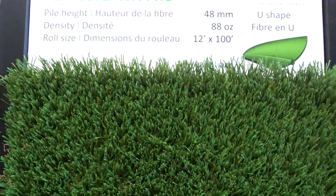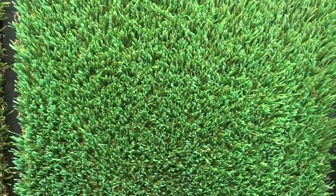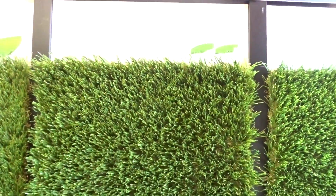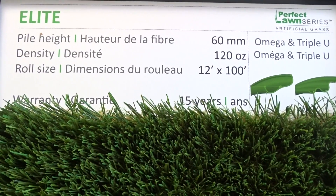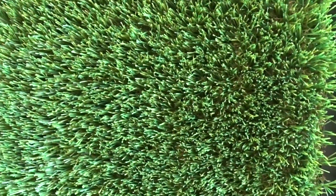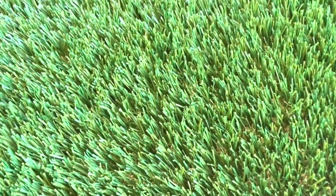Perfect Lawn Pro — this is much deeper. This one has 48 millimeters, 88 ounces, meaning that the density is amazing. This one is a U shape, as you can see in the fibers. We also have our newest called the Elite. The Elite is 60 millimeters, one of the highest grass we have available. Density is 120 ounces, and this has a double fiber which is omega and triple U. So the softness on this makes it the most natural grass that we have.